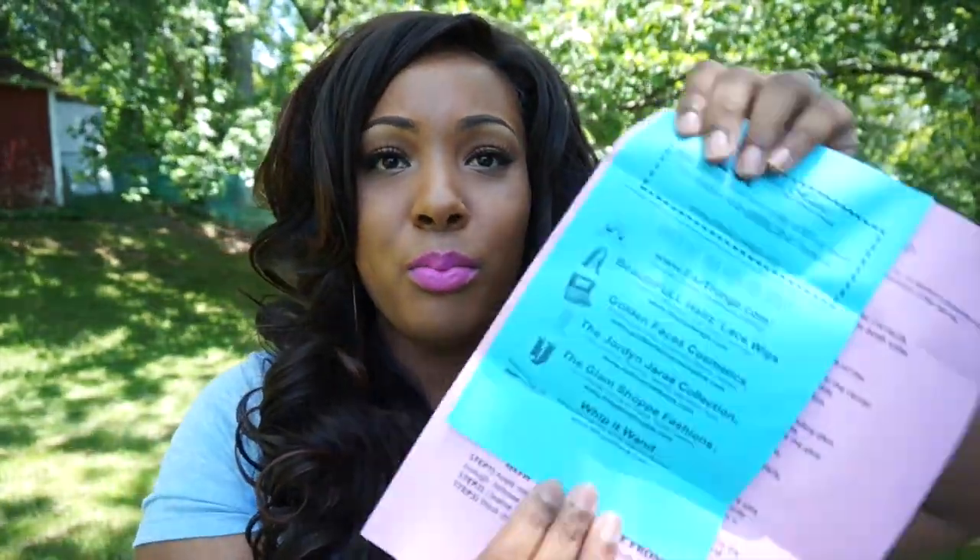They also sent me this big information packet — I showed you guys a similar one in my first video. Some of their sister sites include Earthings.com, BHZ Lace Wigs, Golden Face Cosmetics which has palettes and makeup, the Jordan Jure Collection which is mannequin heads at realmannequins.com, Glam Shop Fashions, and the Whip It Wand which is a flat iron. So they have a whole bunch of different sister companies.